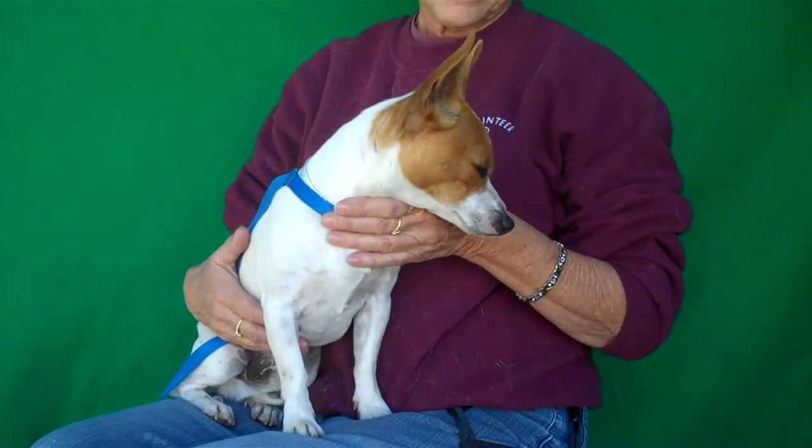Alright, I've got a cutie here named Dude, and Dude's ID number is A5015716. Dude is a Jack Russell Terrier mix. Look at those ears — I just am in love with these ears. And it's a nice red and white color.